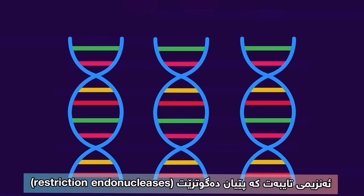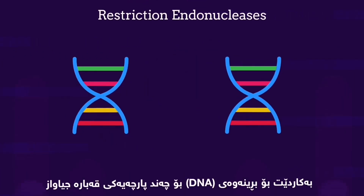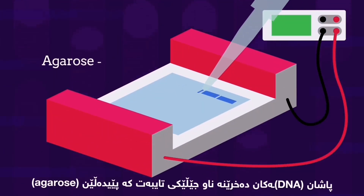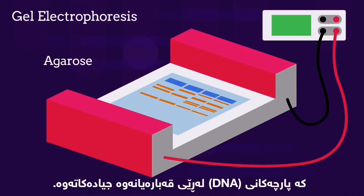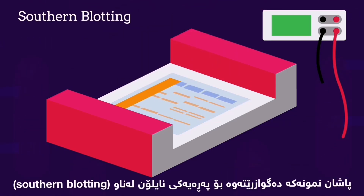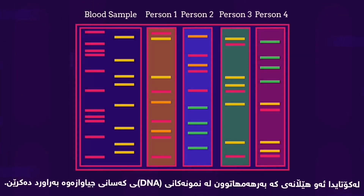Special enzymes called restriction endonucleases are used to cut the DNA up into different size pieces. The DNA samples are then put into wells in a special gel called agarose for the process of gel electrophoresis, which separates the DNA fragments by size. The pattern is then transferred to a nylon sheet in southern blotting. And finally, the lines produced by the DNA samples from different people are compared.